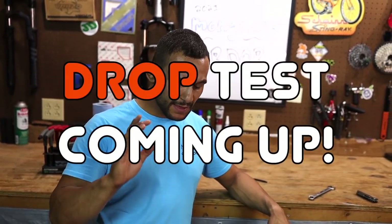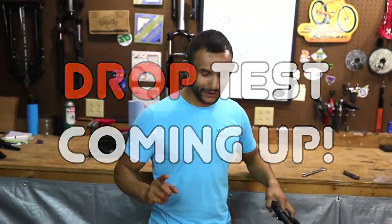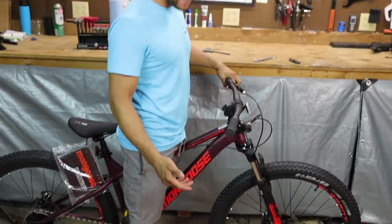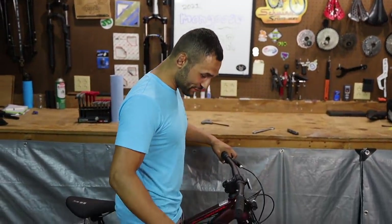Before we do, I want to do a standover. Man, that's a 27.5 — that's how it should fit. I mean, look, I could squat a little bit here.